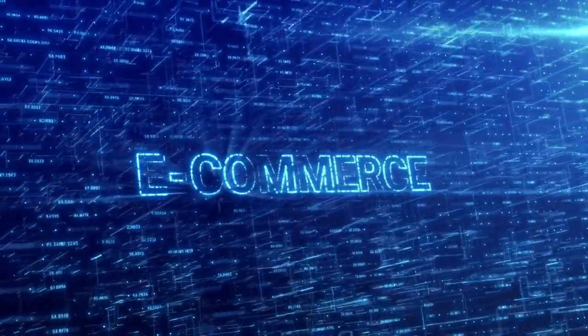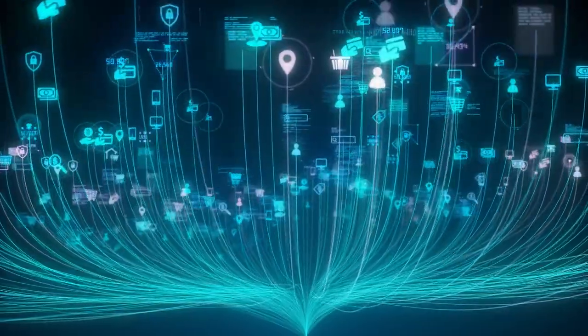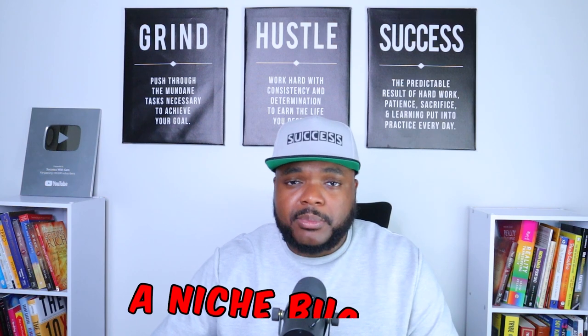Of course, you may want to go down the route of starting a general store, where you're selling various different products from various different categories, and you may also be successful doing that. But if you did want to go down the route of starting a niche business, this may put you in a position where you're going to be able to attract the ideal customers and give yourself the best chance of success over the foreseeable future.